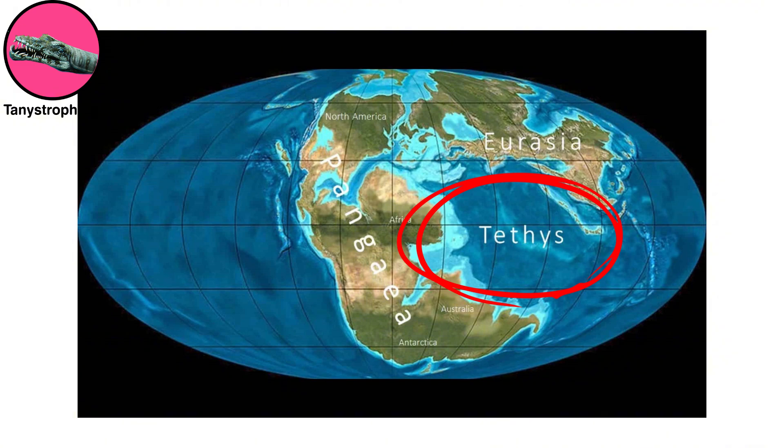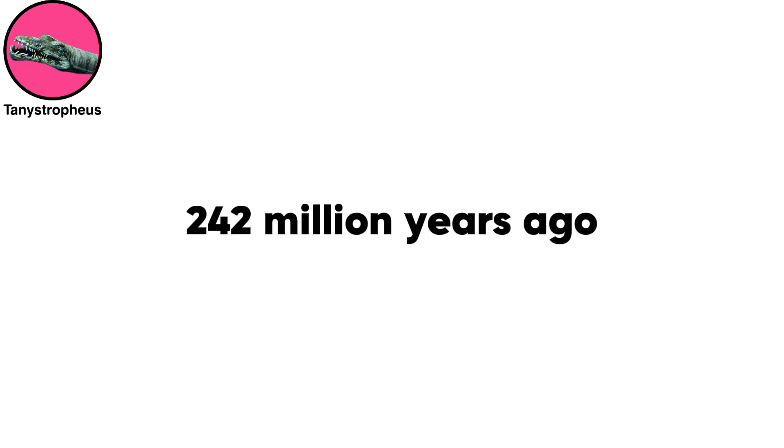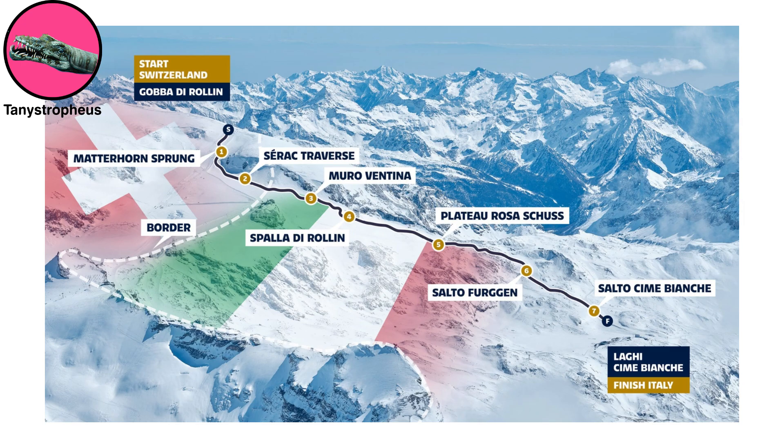Tanistrophius lived in the Tethys Sea off the ancient supercontinent Pangaea, when all of the continents were joined together, during the Triassic period, around 242 million years ago. Researchers identified these ancient marine reptiles from bizarre fossils located on what is now the border between Switzerland and Italy.